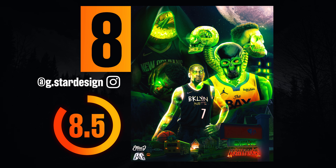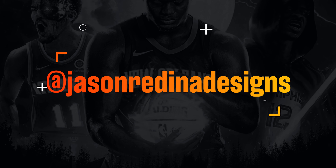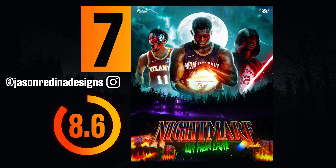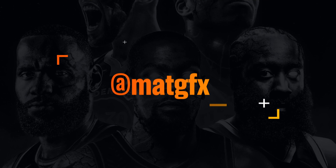Number seven: jason_radina_designs. This was a really fun graphic — the concept of the Terminator Trae Young with the lightsaber is awesome and the overall composition is really nice, everything weighted well. Criticism would be that there's a bit too much clashing colors going on. If the title area at the top was a bit darker and the glows behind the trees were a deeper blue, the color scheme would work a lot better. Great work nonetheless.